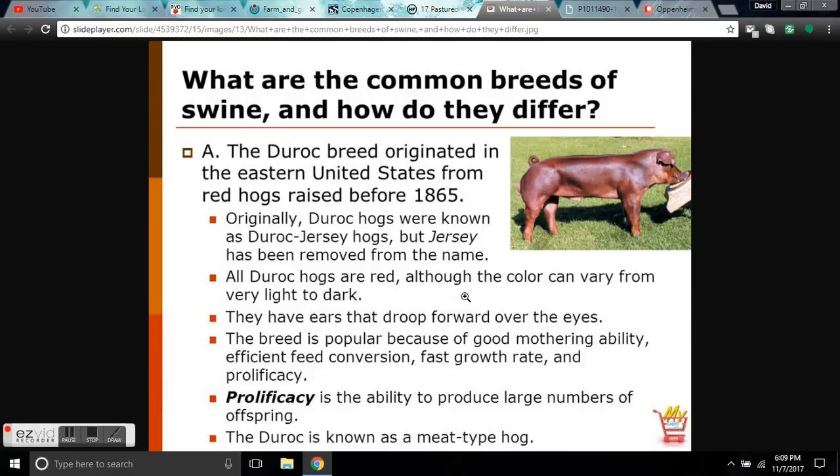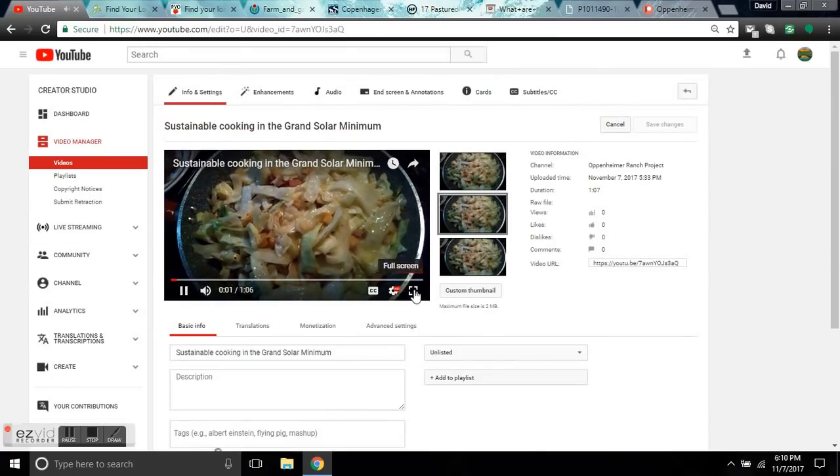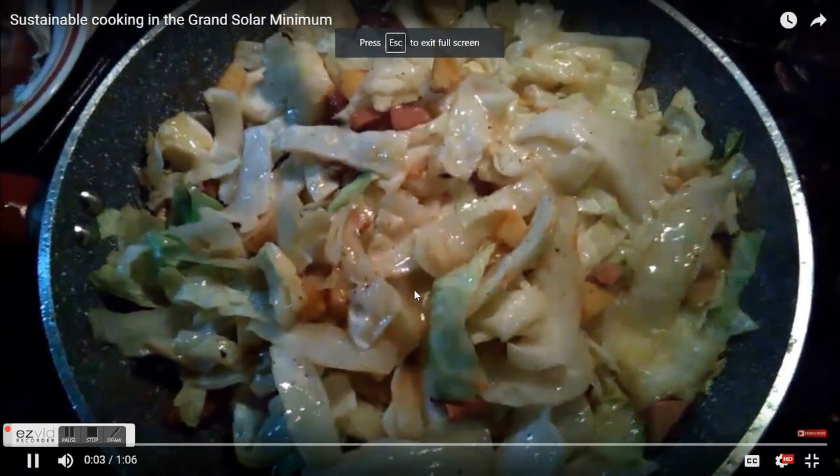Some of the common breeds of swine and how they differ: we went with Duroc because we could get them locally for $100 each as babies, and they grow very quickly. Within six months you're harvesting the pig. We let ours go about 10 months and had over 700 pounds on the hoof and over 600 pounds of meat in the freezer when we were done.